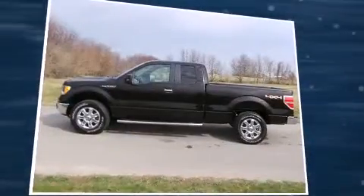Treat yourself to a test drive in the 2013 Ford F-150. With less than 30,000 miles on the odometer, you can be confident that this pre-owned vehicle will provide you reliable transportation.